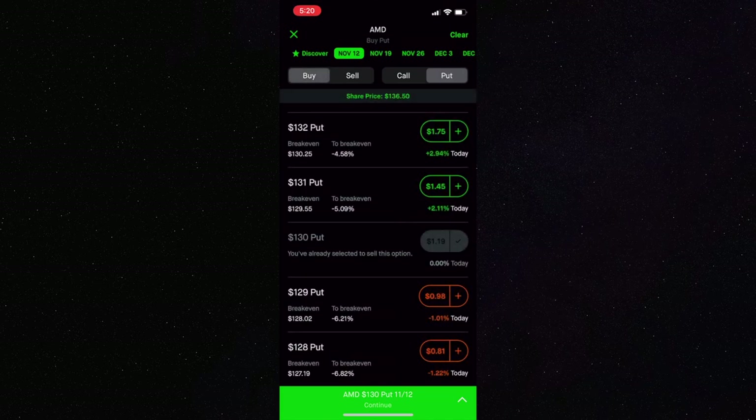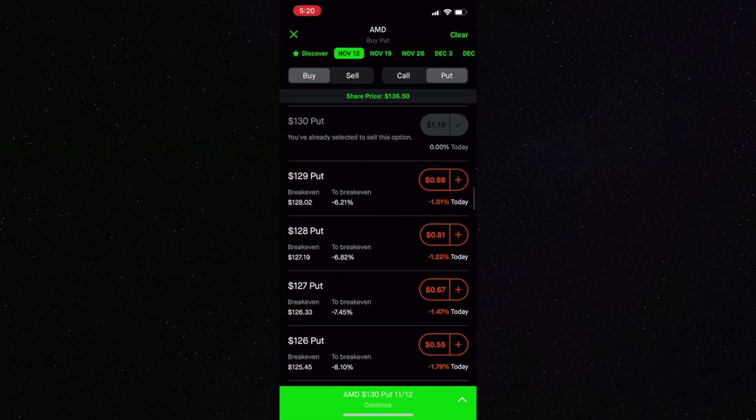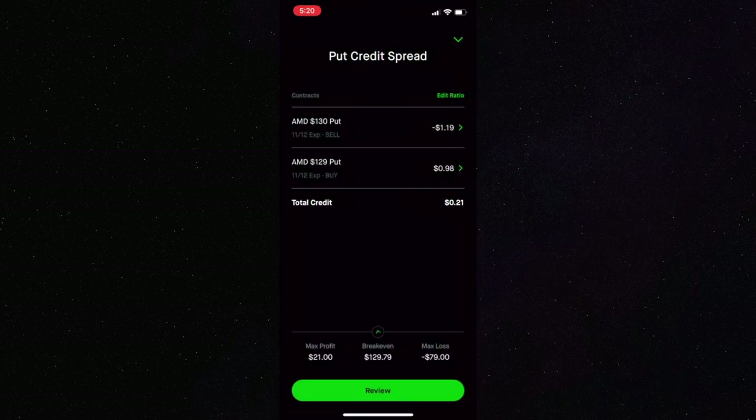We don't have $13,000 to cover 100 shares of AMD at $130, so we're going to buy a put option with a lower strike price. To put the least amount of money down, you go with the closest strike price, which is the $129 strike. For this trade we get $21 in credit for only $100 of collateral — a 21% return in a week if AMD stays above $130 by November 12th. If AMD is below $129 at expiration, we can lose as much as $79, which is the $1 spread times 100 shares minus the $21 credit.